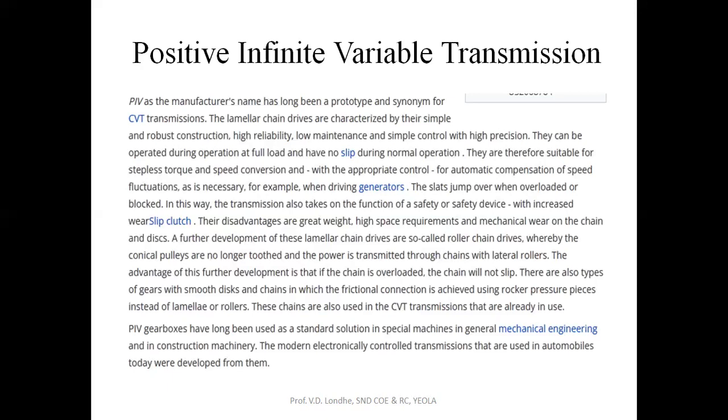Further developments of lamellar chain drives are also called roller chain drives, whereby the conical pulleys are no longer toothed and power is transmitted through chains with rattler rollers. The advantage of this further development is that the chain can be overloaded with no slip. There are also types of gears with smooth discs and chains where frictional connection is achieved using rocker pressure pieces instead of lamellas or roller chains. These chains are also used in CVT systems.